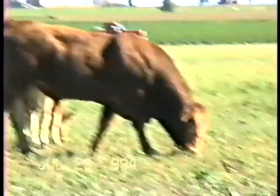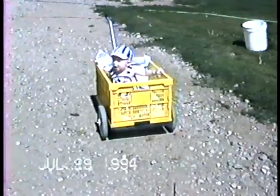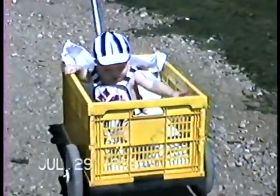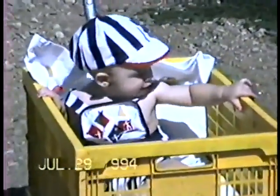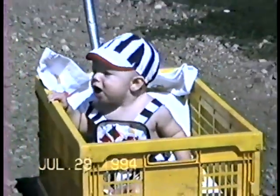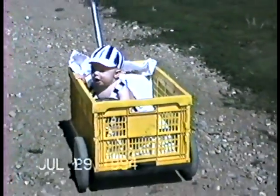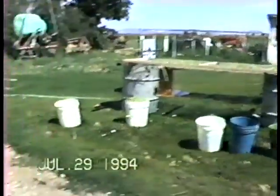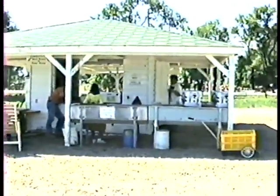Little calf, right there. Quentin out in the little yellow cart. I'm gonna go for a ride around the farm. Kathy's sorting some green beans right there. And they have the little produce stand right there.